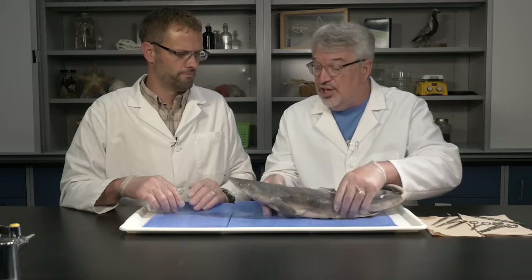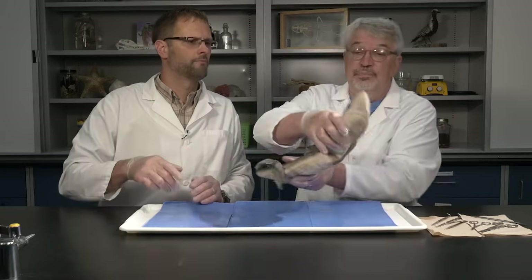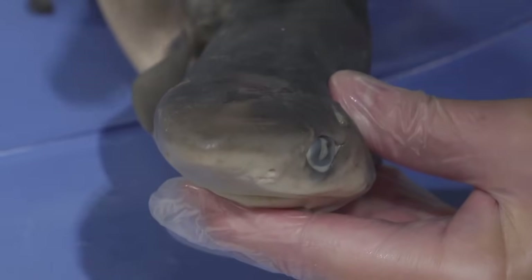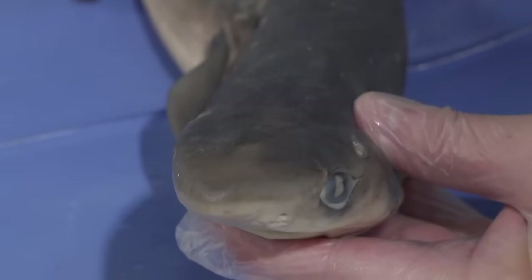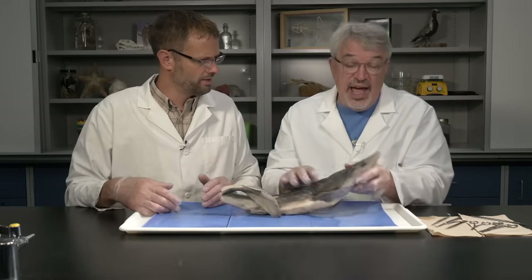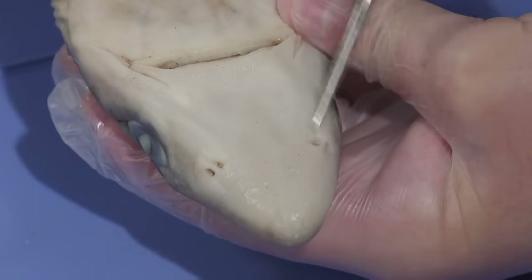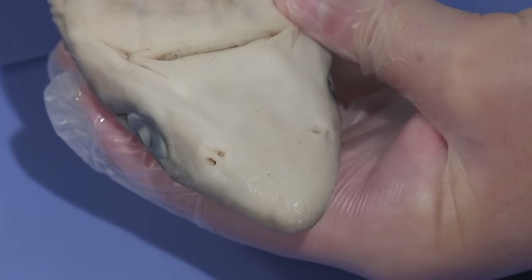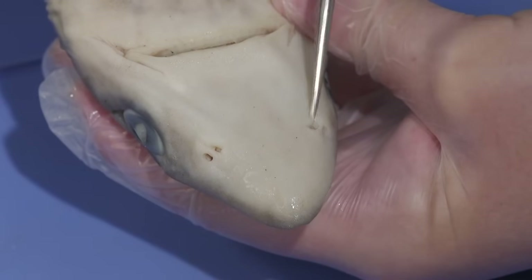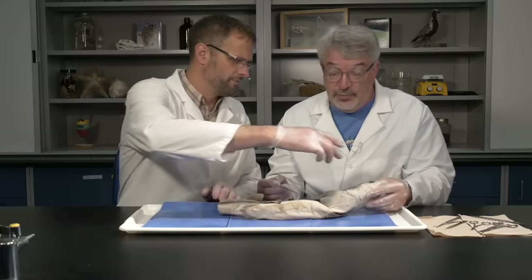Sharks have incredible sensory structures. They have large paired eyes, and a very keen sense of smell — they probably locate most prey at a distance by smell. They have nostrils on the underside of the snout, but these are actually blind sacs; they don't open into the nasal or mouth cavity like ours do. Water goes in and out, and sensory structures inside are sensitive to chemicals.